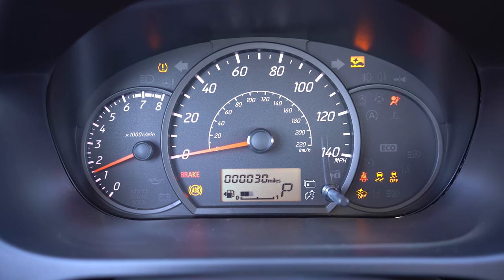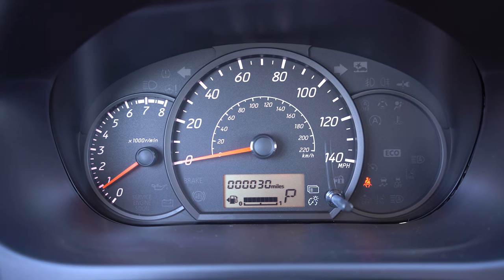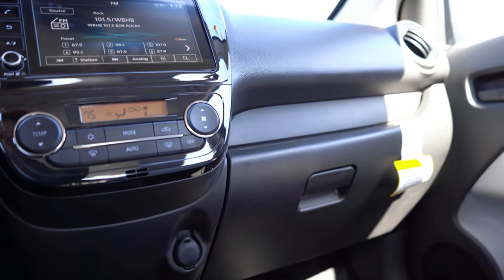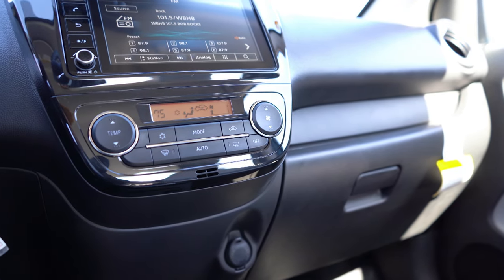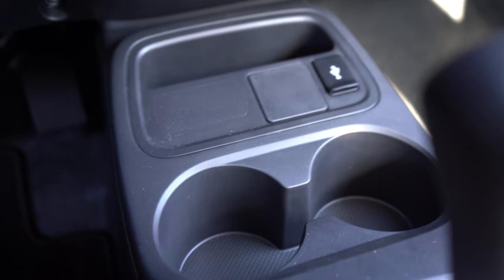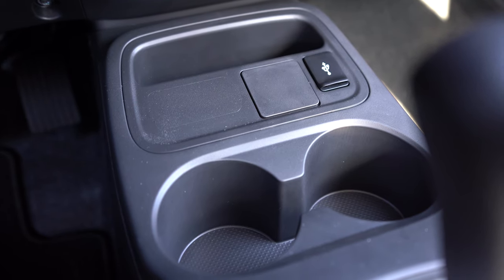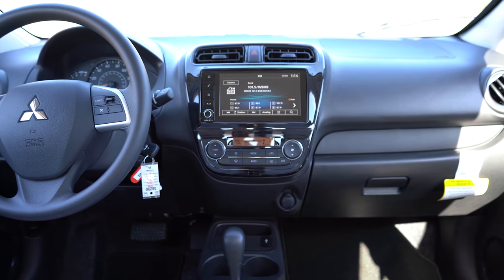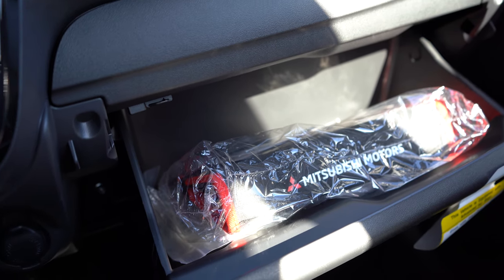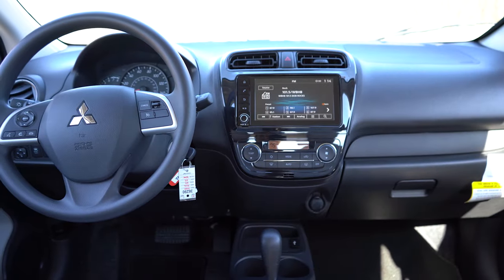Once started, the speedometer is front and center, the tachometer is to the left, and indicator lights are to the right — no digital gauges, pretty simple. Automatic climate control comes standard across all trim levels, which is a nice surprise at this price point. In front of the shifter there are dual cupholders, a USB charging port, and a phone slot. There's no center armrest storage, but the glovebox offers decent storage and there's a 12-volt power outlet.